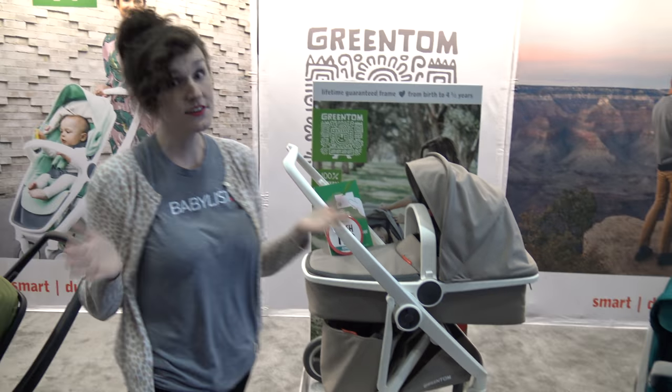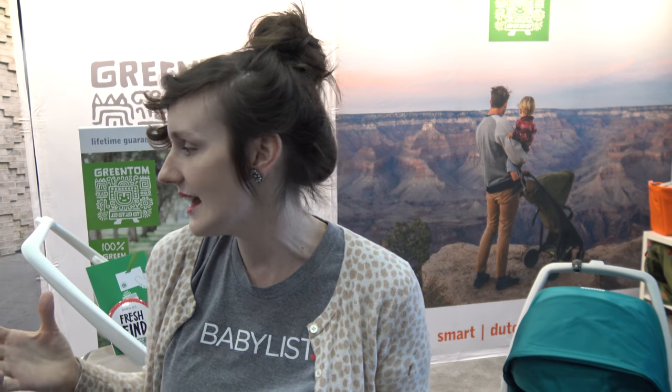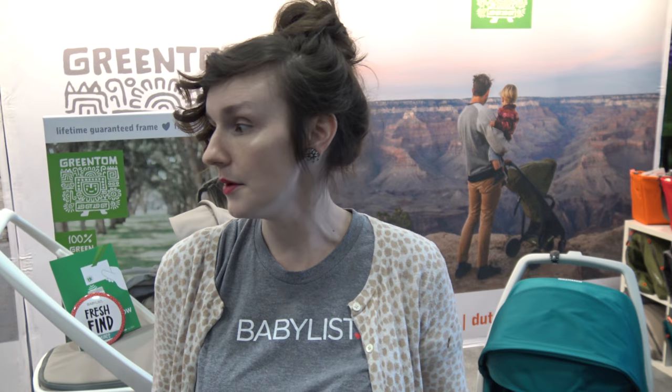Definitely check them out guys — it's available now at greentom.com. Fully recyclable, brilliant, beautiful strollers and I'm in love. If you have any questions, please let us know in the comments — we will be right there with you, and the Green Tom team is so cool, they'll help you out. We'll see you next time.